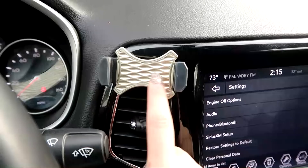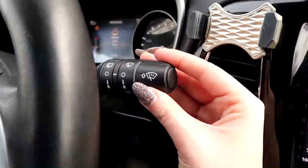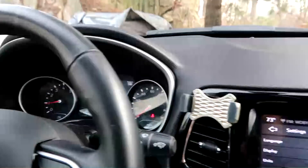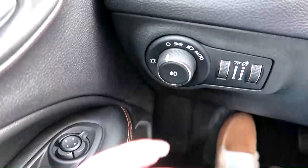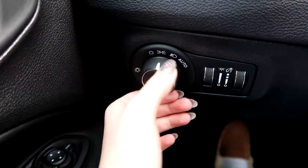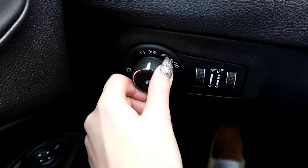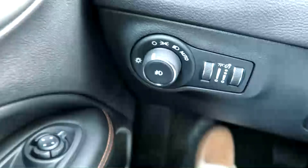My car clip is the same one from my other car to hold my phone. Pretty self-explanatory here — the wipers. Over here I have my light control: parking lights, regular lights, fog lights, high beams, and brightness.